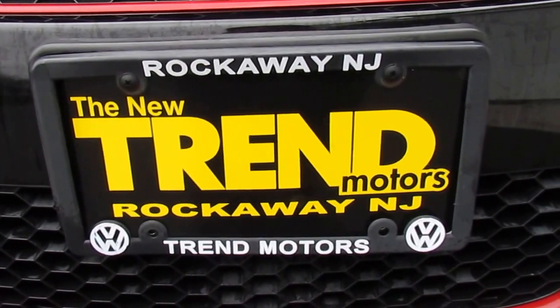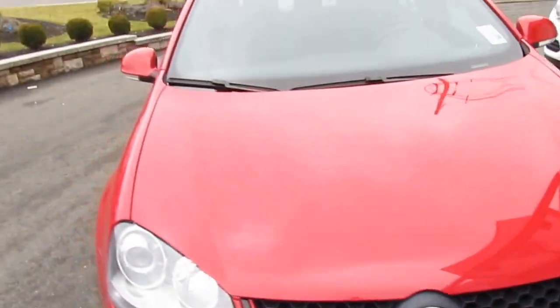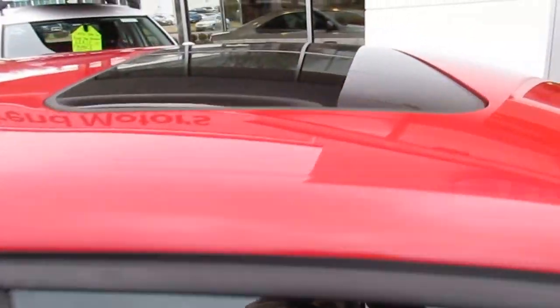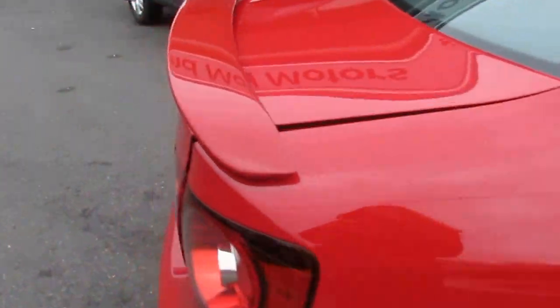Hey everyone, it's Kim from Trend Motors Volkswagen here in Rockaway. Today we have a 2009 GLI Tornado Red. It has just over 80,000 miles on it, equipped with sunroof as one of the several great features on this car.